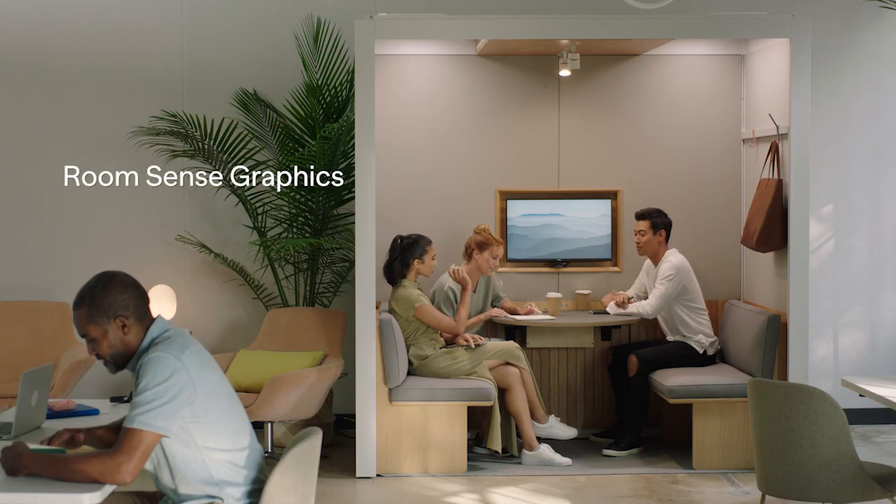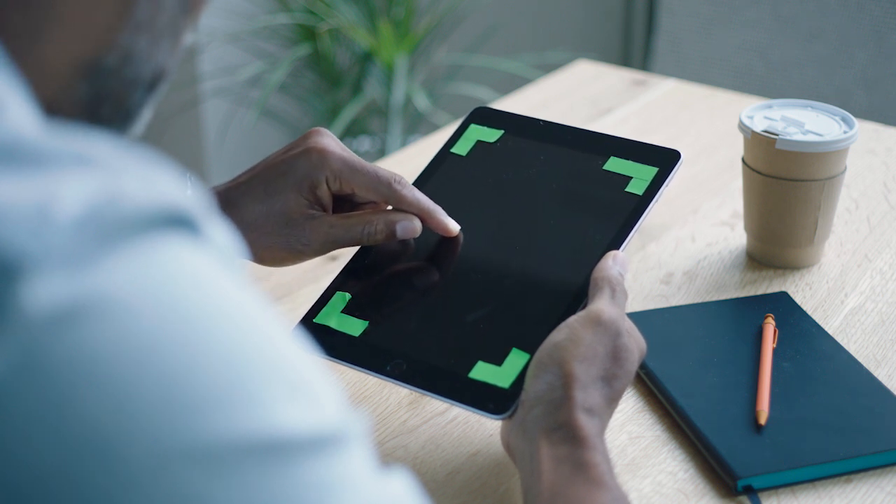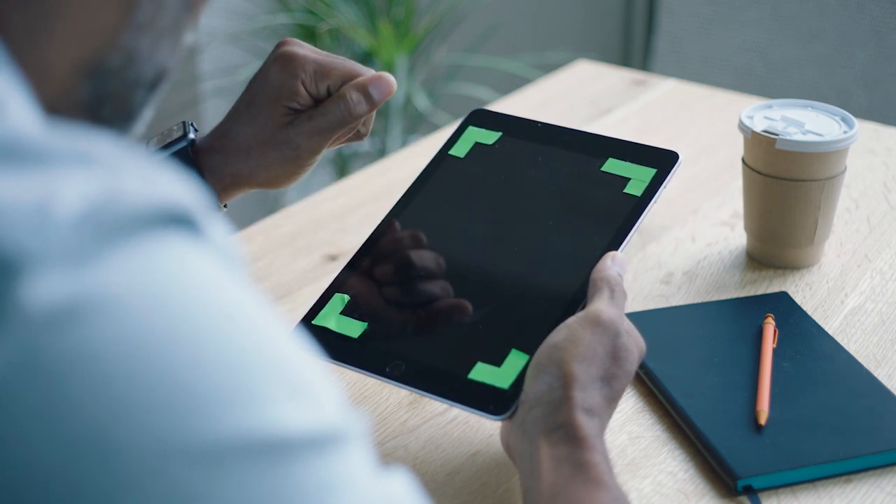Every room comes with built-in sensors and access to your personal dashboard with RoomSense, so you can monitor usage and track office density in real time.